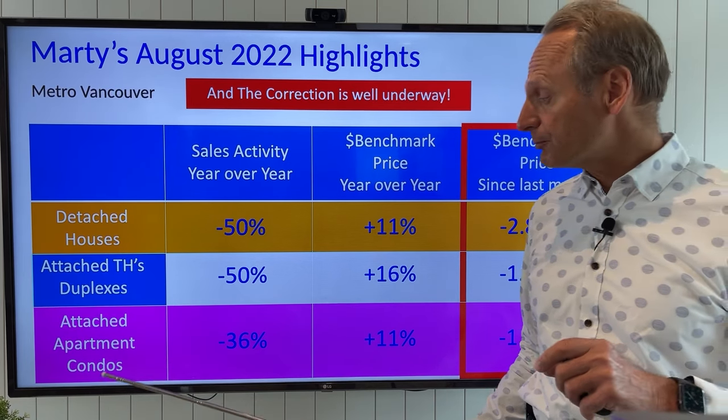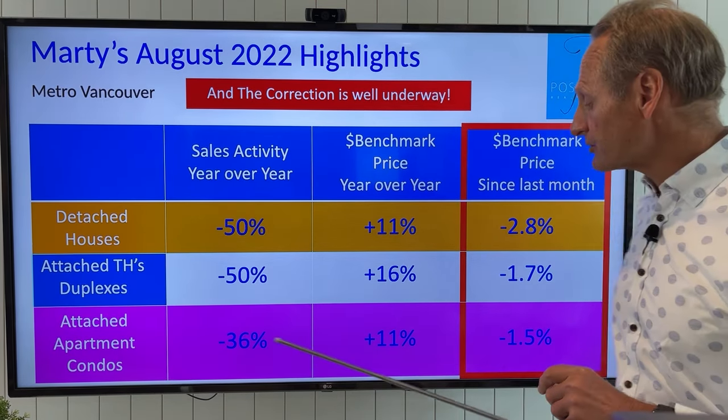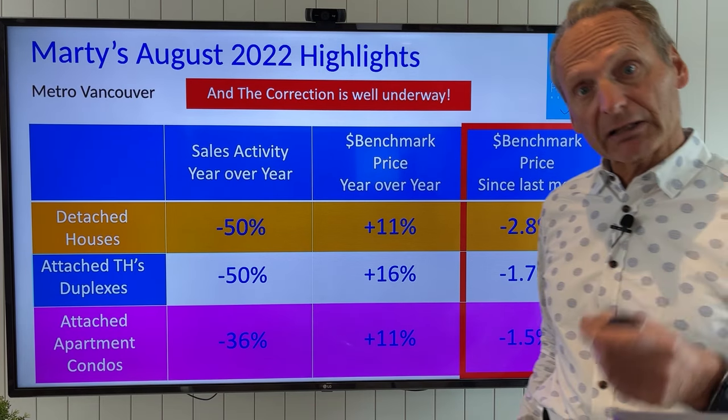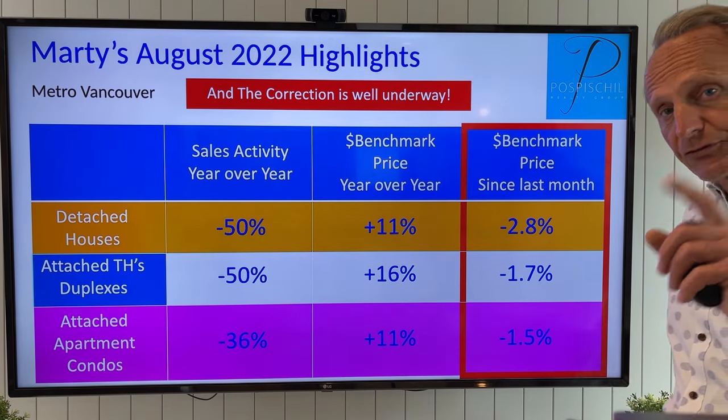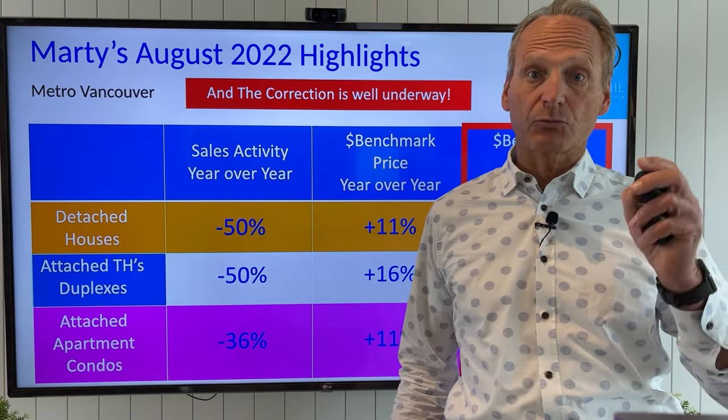Last month, prices fell 1.7% for attached townhomes and half duplexes. For condo apartments, we had a 36% year-over-year drop in activity. Prices are up 11%, and last month for the first time we had a drop of 1.5%. Some really interesting changes in our market.